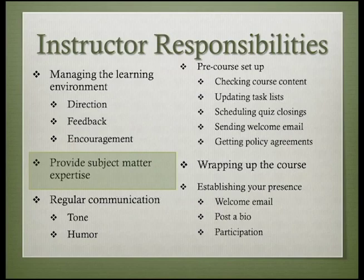Obviously, instructors must provide subject matter expertise to their students. In face-to-face classes, instructors do that through lectures, providing feedback, and answering questions. In the BBST online classes, the lectures are provided for you, but you must still field questions and provide feedback.